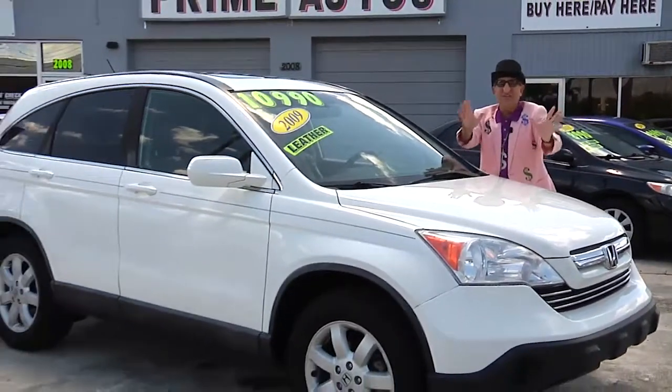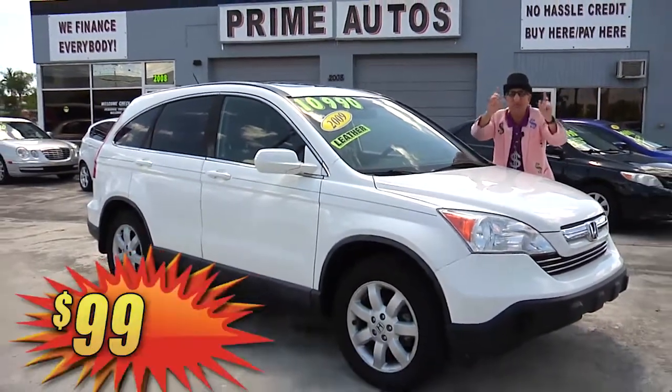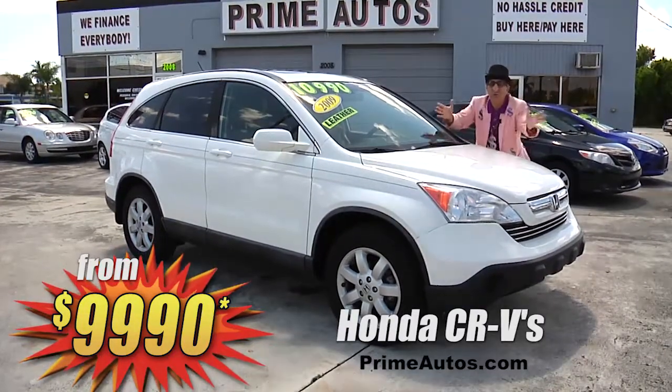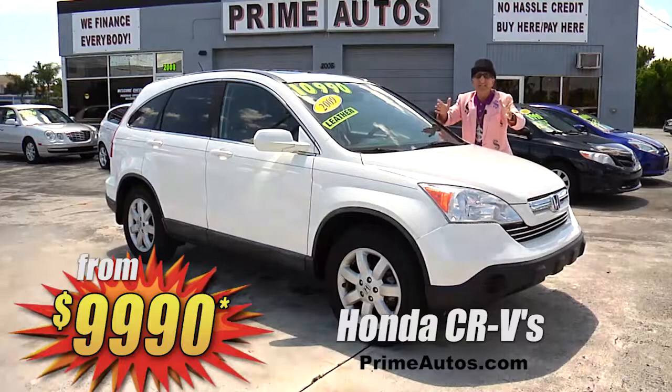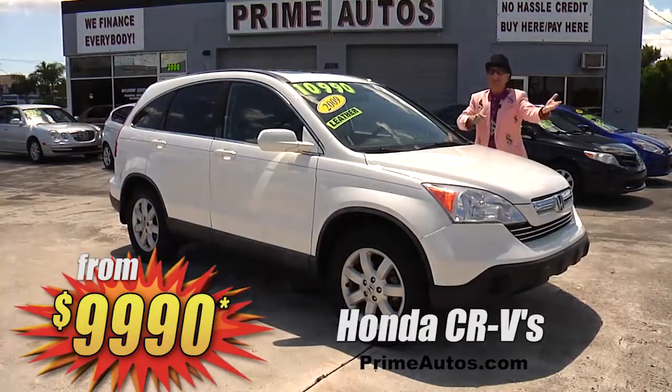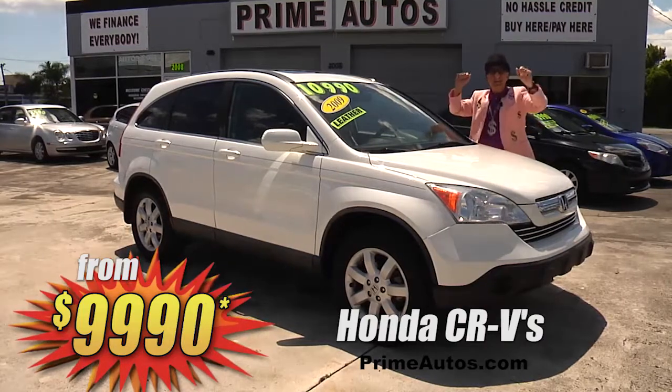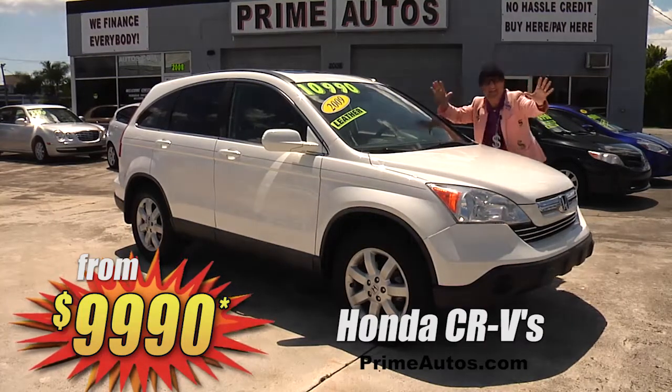Honda CRVs are one of the most popular and sought-after four-door SUVs, and Prime Motors has two of them to choose from. Both loaded with the automatic, CD players, in your choice of deluxe cloth or luxurious leather. Priced from only $99.90.